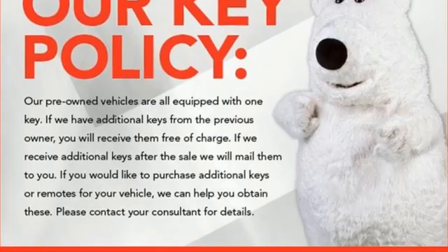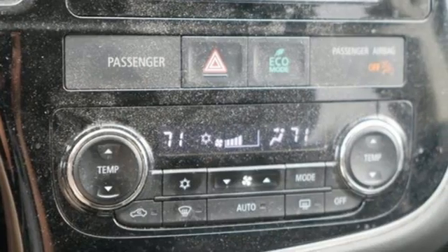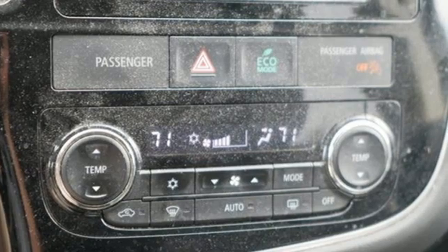Kelley Blue Book notes the Outlander is a capable SUV that offers commendable fuel economy, high-tech safety features, and a long warranty.